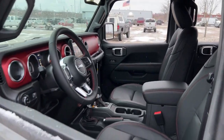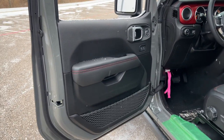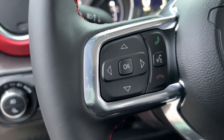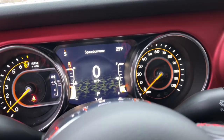The following are some of this vehicle's highlighted options: navigation system, keyless entry, four-wheel drive, heated mirrors, fog lamps, backup camera, satellite radio, aluminum wheels, electronic stability control, steering wheel audio controls.